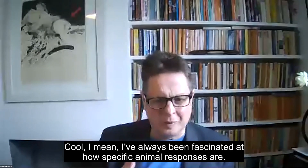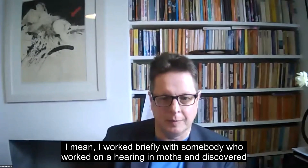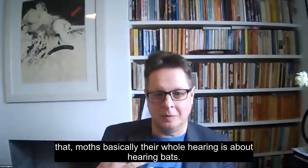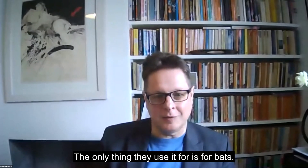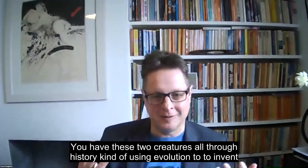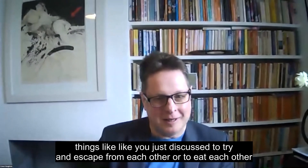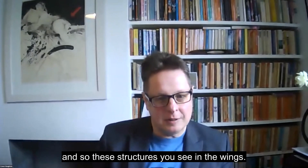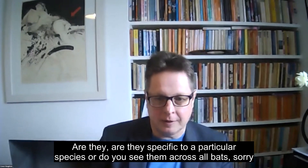I've always been fascinated at how specific animal responses are. I worked briefly with somebody who worked on hearing in moths and discovered that moths' whole hearing is about bats — the only reason they have hearing, the only thing they use it for, is for bats. This is such an incredibly specific response. You have these two creatures throughout history using evolution to invent things to try to escape from each other or eat each other. Are these structures in the wings specific to particular species?